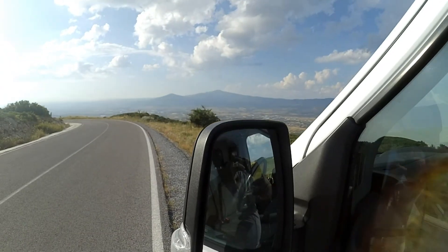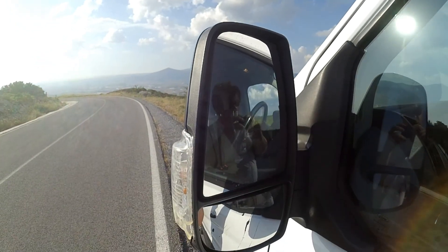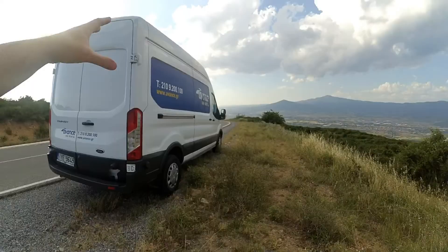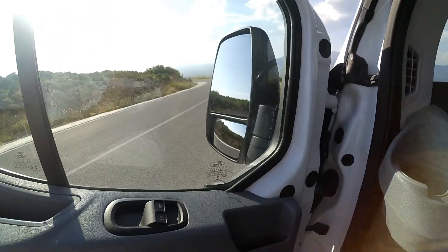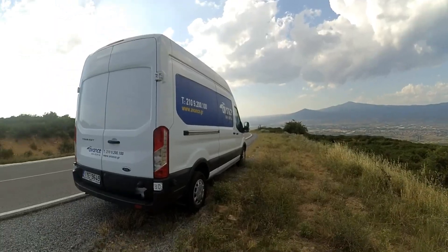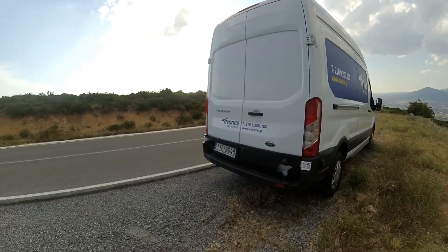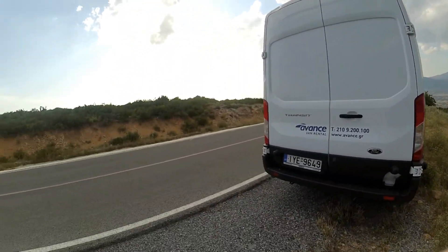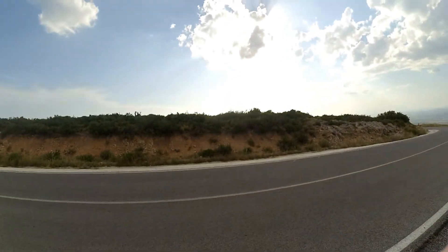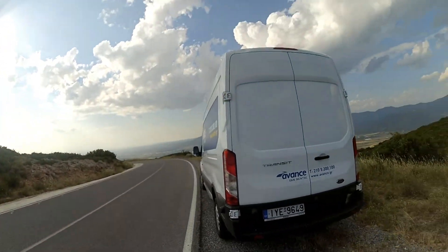The wing mirrors are excellent — they're not massive as you'd see on a Boxer, but maybe the Boxer's are a bit oversized. You've got the double mirrors for the blind spot on the normal mirror. They've done that really well. It's just typical Ford — they've done a good job. It's a good solid van, just like Ford do with all their vehicles.